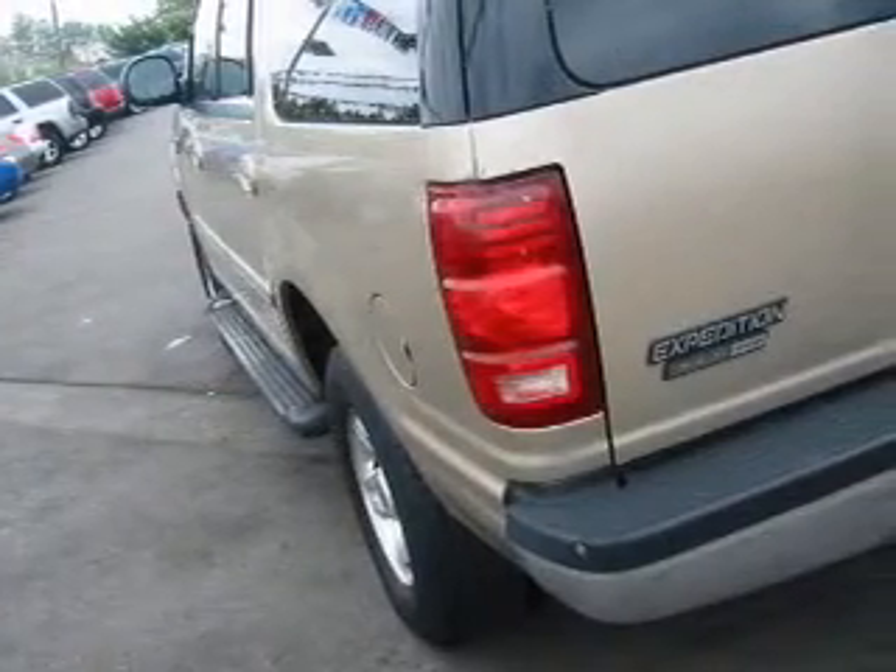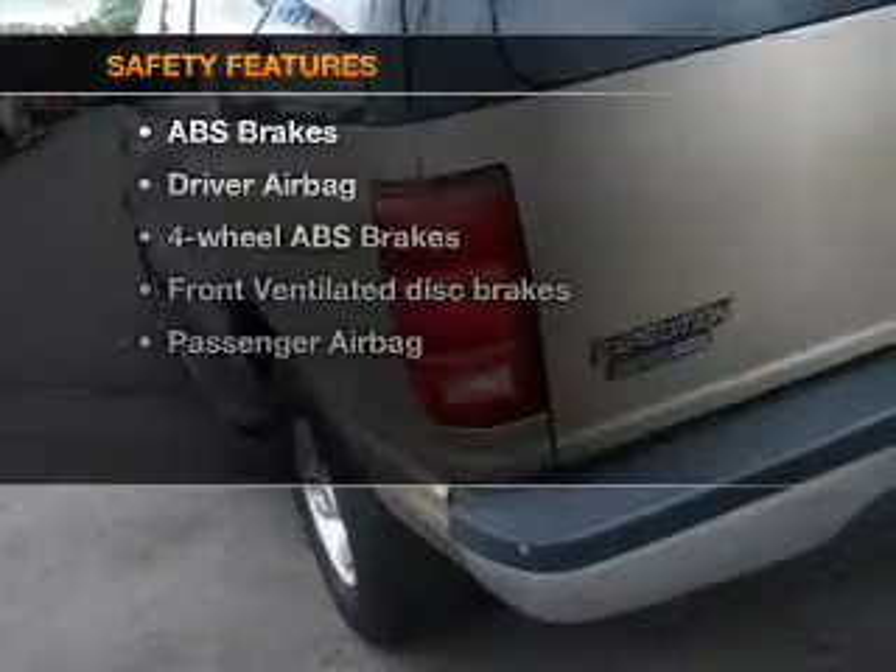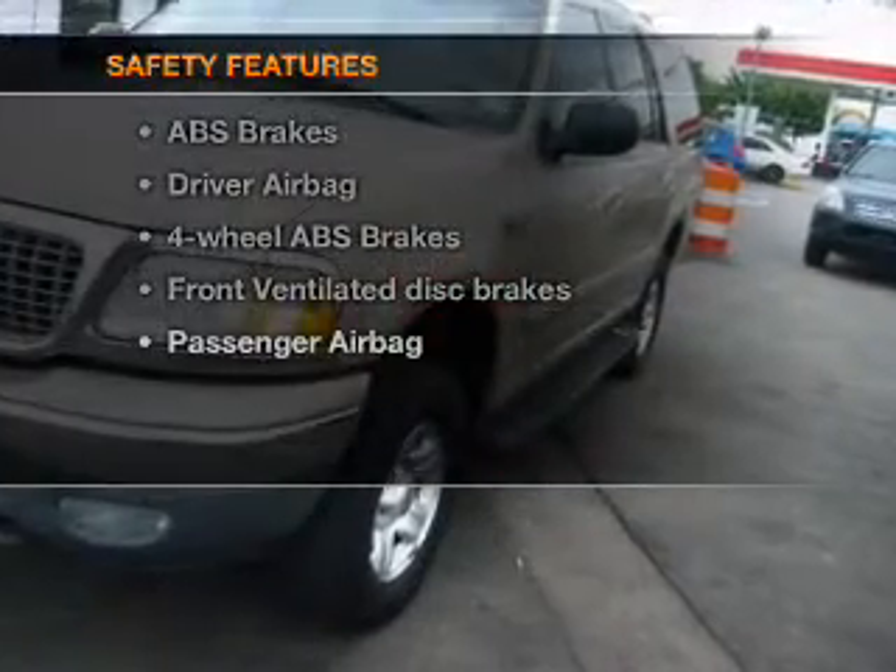Power mirrors, power steering, and adjustable tilt steering wheel. And for your peace of mind, the following safety equipment is included.